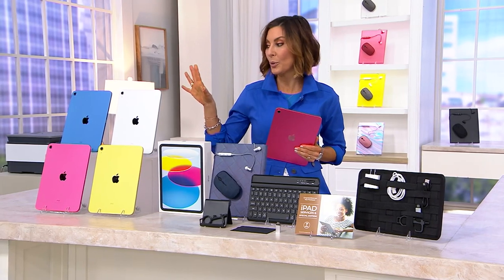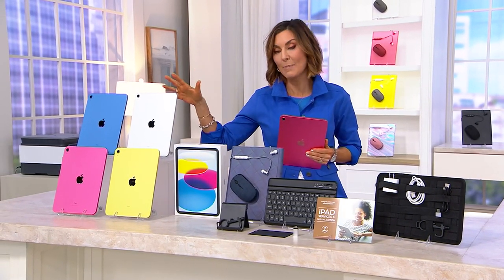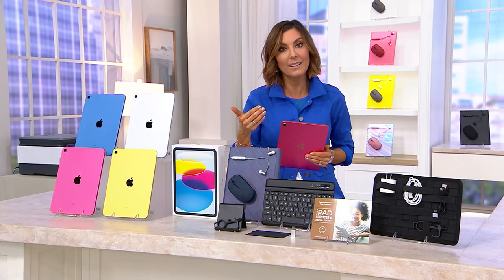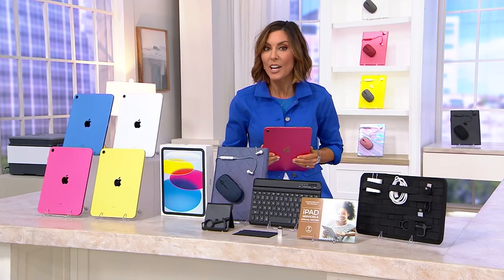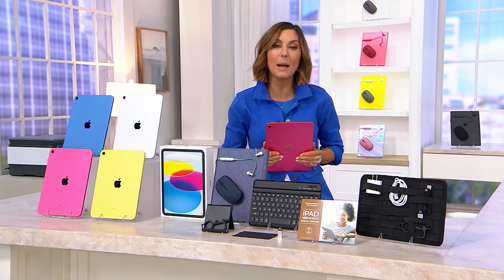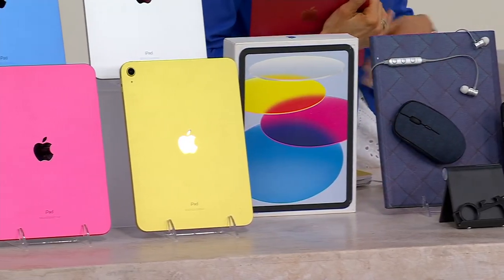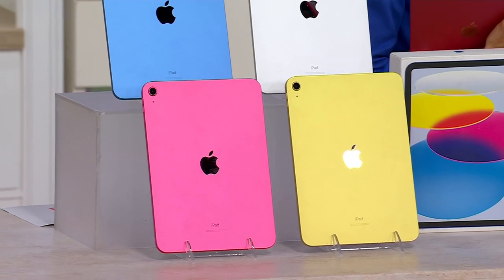I'm going to walk you through choices as far as storage goes, as far as colors of the iPad goes, show you all the accessories you get and how you can configure that in the best color that you want. Then I'm going to show everybody how they can save just about $450 when you come to QVC, because we're giving you everything — a keyboard to make your iPad feel more like a laptop, all the accessories you would use now and in the future, and the software you'd possibly be interested in, like Mac U, security, and even Sirius XM.